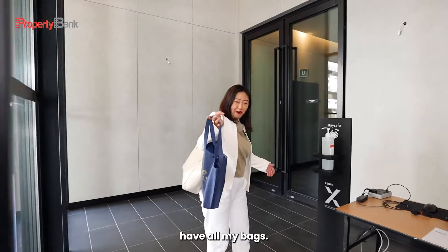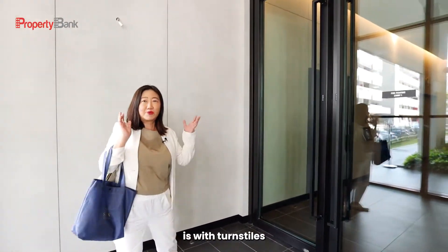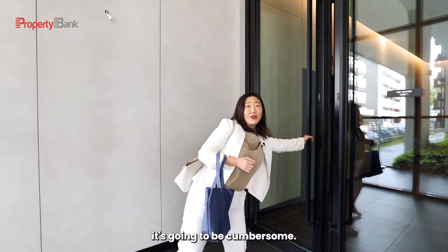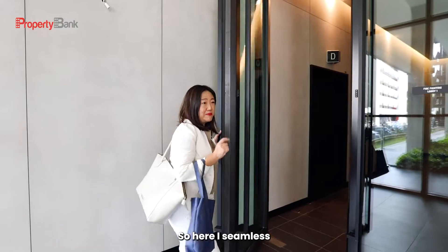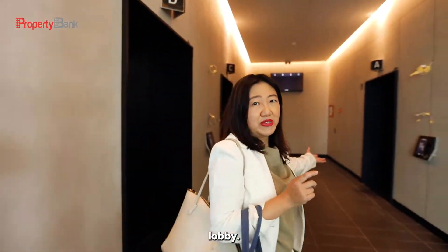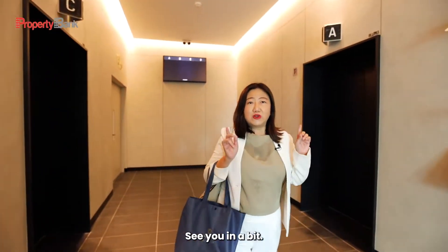This morning I have all my bags, and imagine if this lobby had turnstiles and full security — it's going to be cumbersome. But here it is seamless, as I mentioned, getting you straight to the lift lobby. I'll be checking out the fourth floor. See you in a bit.